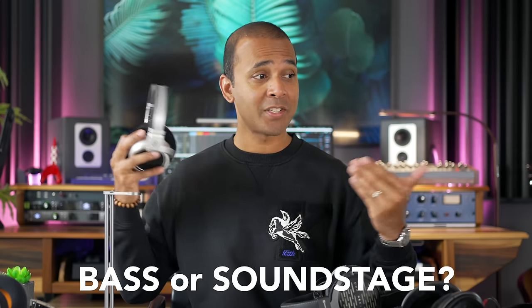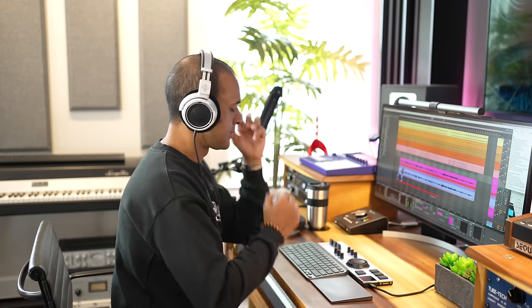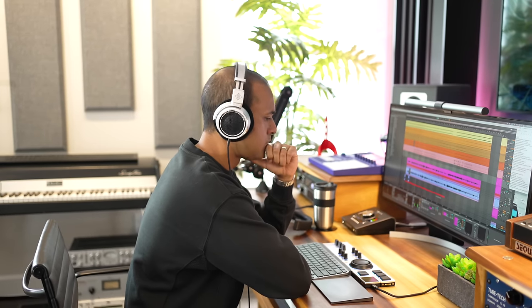What's more important to you when it comes to headphones — bass or a wider soundstage? Comment below. Honestly, I usually don't pick up headphones when I start mixing. I typically pick up headphones for one reason only when I mix — but first, a word from our sponsor DistroKid.